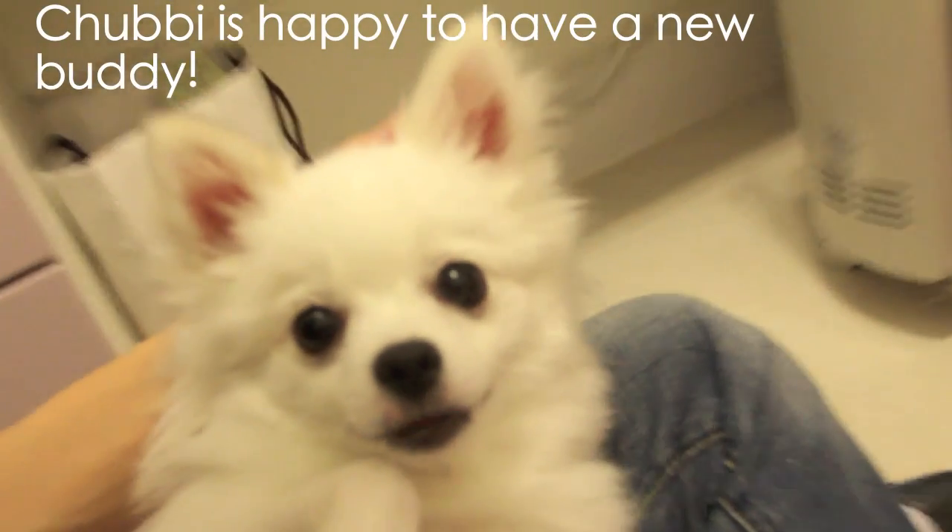Chubby, this is not a toy. Are you happy? You have a little brother now.